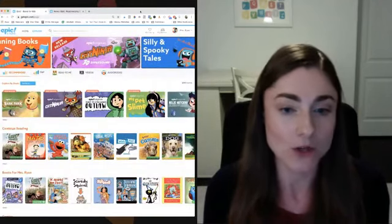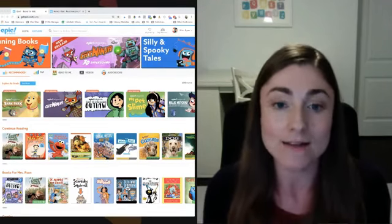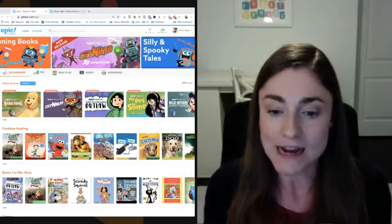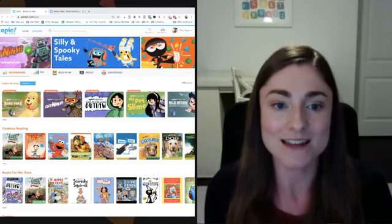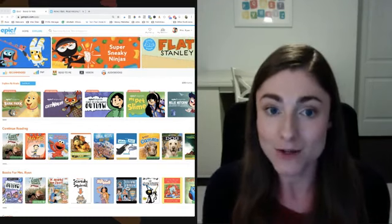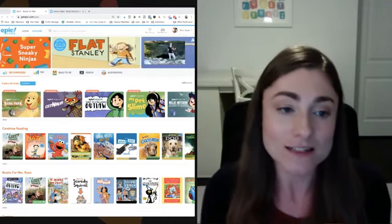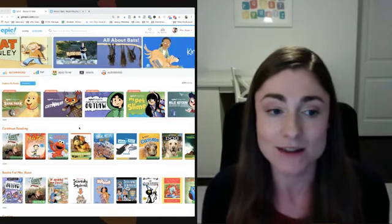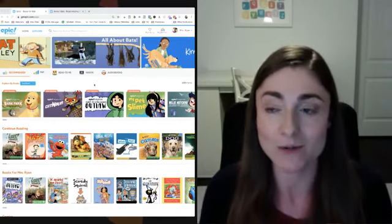Once you log in, your screen may look a little different because Epic is super customized. It's basically like Netflix for children's books — when you log into Netflix you see things specifically tailored to your interests, and that's basically what Epic does but with kids' books. This particular account is just a demo account so I don't have all my students' names in there.